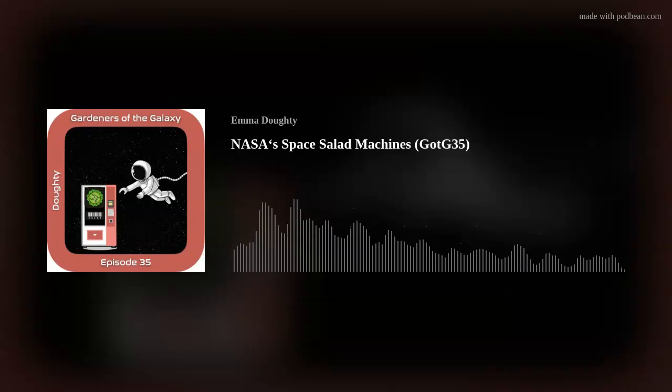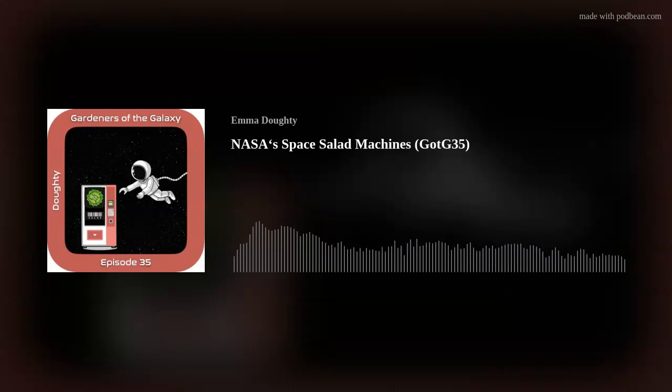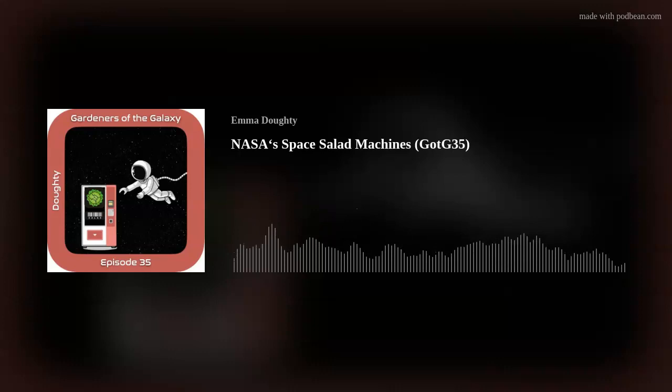That's it for this episode. All being well, Vigavamelink will be joining us next time to discuss his research into growing plants in Martian and Lunar soils. Don't forget, you can sign up to support the show at patreon.com/gardenersofthegalaxy. Podchaser is a great place to review podcasts, and you can find me there by searching for Gardeners of the Galaxy. I'm still posting daily space gardening photos on social media — find me at Orbital Gardens on Twitter and Instagram, and Gardeners of the Galaxy has its own Facebook page. Thanks for listening. Goodbye.